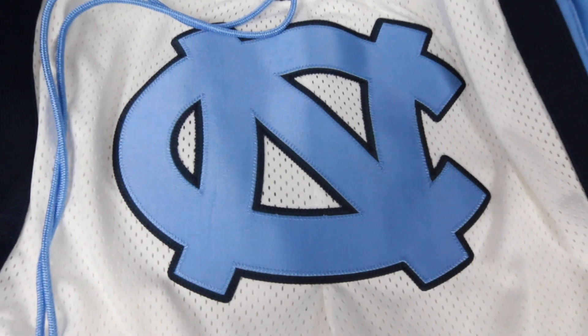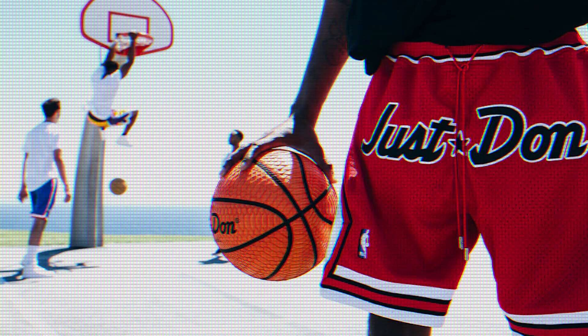There's a Tar Heels logo in the crotch area, something Don C likes to do a lot with his shorts. That's the signature look — any of his basketball shorts will either have the Just Don logo or, like the friends and family one, the team logo right there. But for this collegiate edition, they just have the team logo with no Just Don branding.